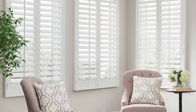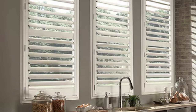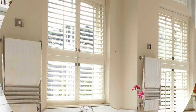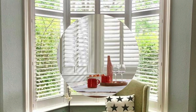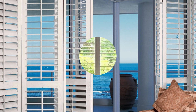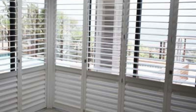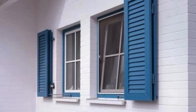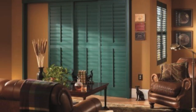Their timeless appeal, coupled with the ability to enhance privacy, control light, and contribute to energy efficiency, positions window shutters as an integral part of thoughtful interior and exterior design. As the design world continues to evolve, the enduring popularity and adaptability of window shutters ensure their continued relevance in shaping aesthetically pleasing and functional spaces. Window shutters also hold historical significance, reflecting architectural styles and design preferences across different eras — from the elegant plantation shutters of the southern United States to charming Victorian-style shutters adorned with intricate detailing. Incorporating shutters into a home not only adds a touch of nostalgia but also connects the past with the present, creating a sense of continuity and tradition.